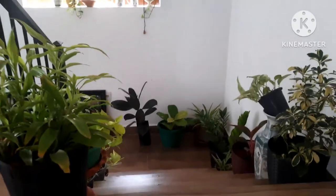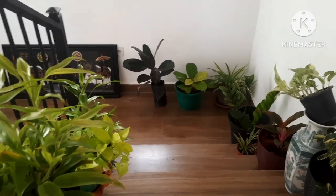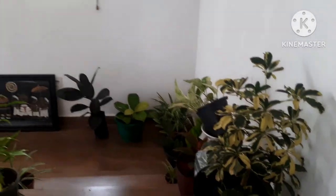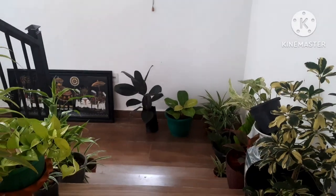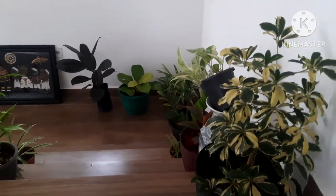So take an idea from how I have arranged the stairway with these indoor and permanent plants. Arrange your stairway like this so that it gives an attractive look without any cost.